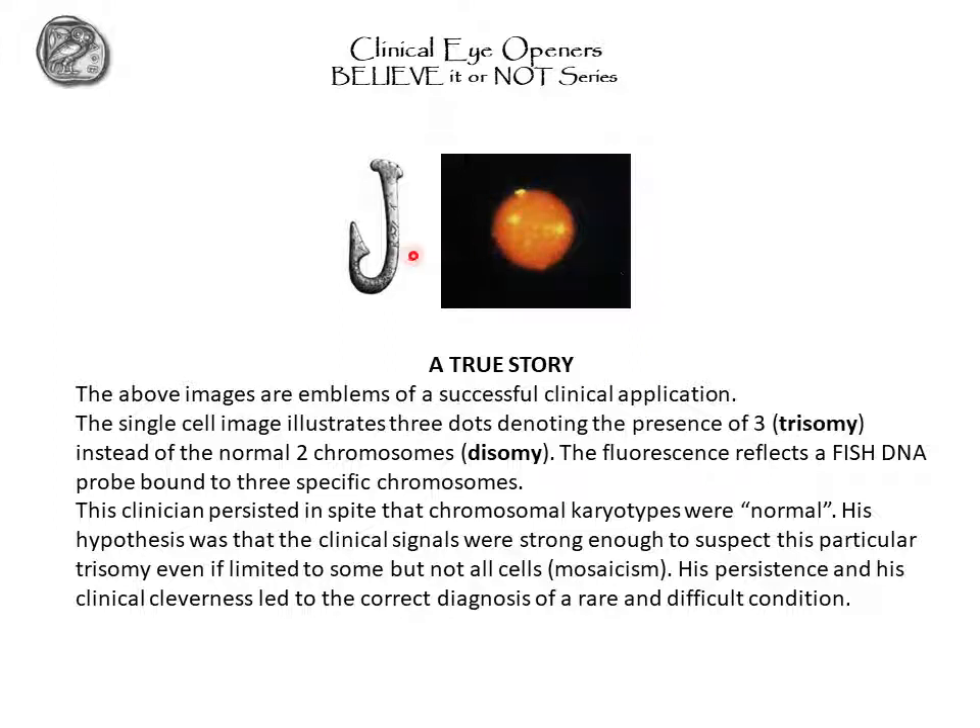The problem is that in this case, as you read in the story, the technician performed the test and found no abnormality. But the clinician was a savvy one — he was clever and he knew that the signs and signals were so strong that he persisted in his conviction that this patient had a trisomy. He searched through FISH in cells different from those that the culture of lymphocytes used for the standard karyotype. The patient's cells were normal by standard karyotype, but cells tested by FISH were discrepant — some were trisomic, some were not. This is an instance of mosaicism.